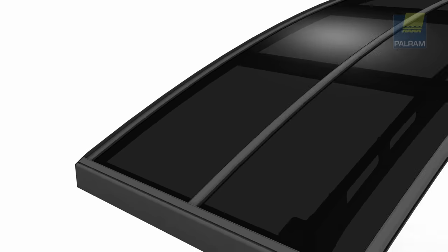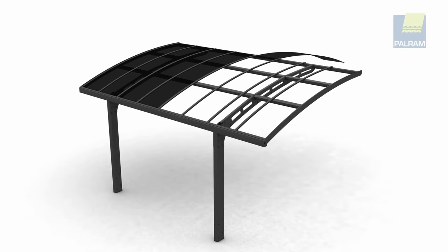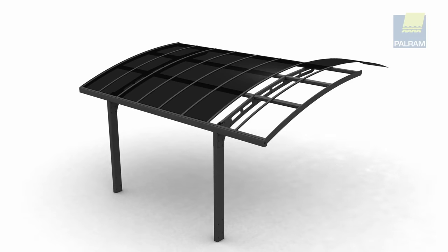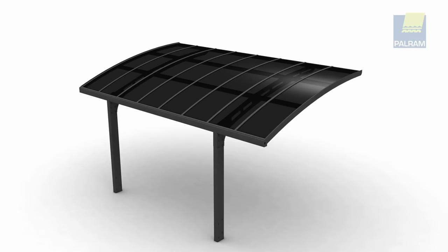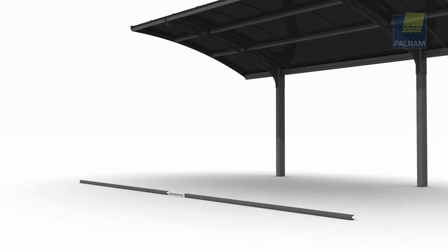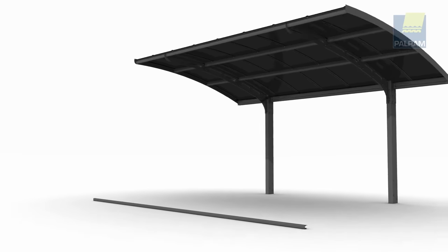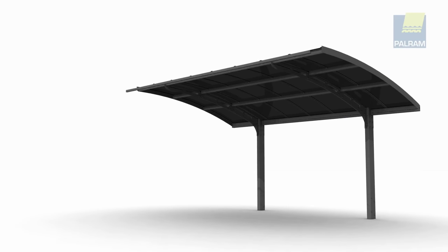It requires concrete footings for installation. When assembled, it measures 195 x 108 x 114 inches. This 405-pound Arizona 5000 Wave H carport comes with a 90-day return guarantee and a 10-year limited warranty.